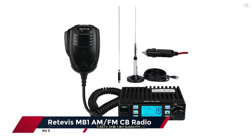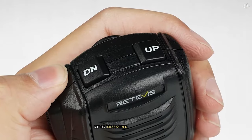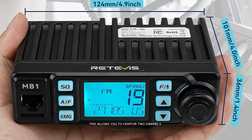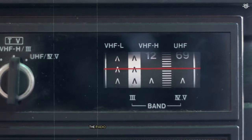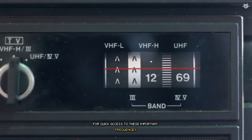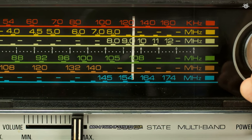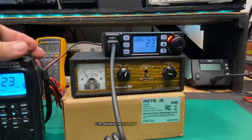The Retivis MB1 AM/FM CB radio caught my eye with its modern, streamlined design that looks great in any vehicle. But as I discovered during my testing, the MB1 is more than just a pretty face. One of the first things I noticed is its dual watch feature, which allows you to monitor two channels simultaneously — incredibly useful for keeping tabs on both the emergency channel and the local information channel. The radio also includes an instant channel 9/19 button for quick access to these important frequencies. The MB1's large backlit LCD display is easy to read in all lighting conditions, and the blue backlight adds a touch of style to your dashboard. The display also includes a handy signal strength meter.